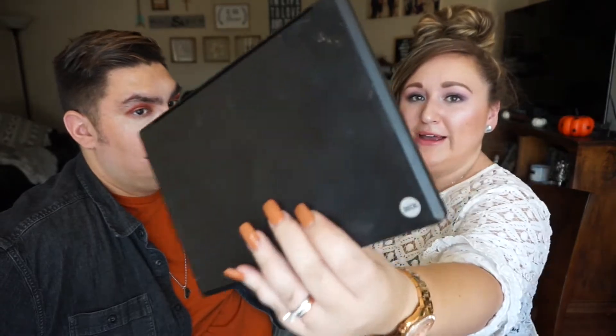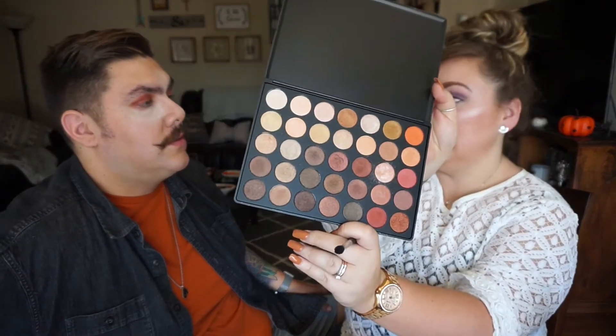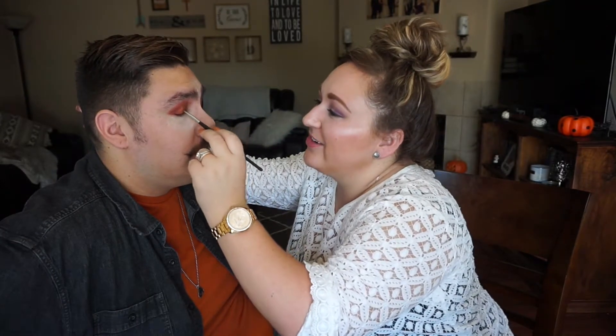Now I'm going to go in with my Morphe 35OS palette — they've redone this palette a couple of times but this is the one I have. It's very fall-themed, and I'm going with this orangey color which I've never personally used on myself, but I'm having fun. Close your eyes and go kind of right in the middle — now that I've created that window, I want to make something kind of pop there. I like to try to match my makeup to my clothes sometimes.